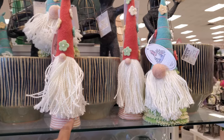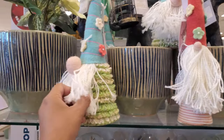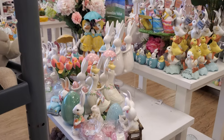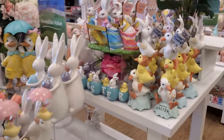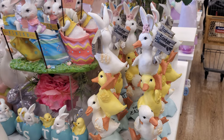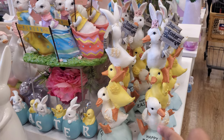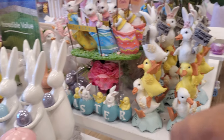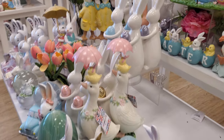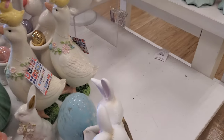We have the gnomes — the skinny skinny guys. It looks like they may be beginning to put up Easter over here. We might have seen this one already, but they do have one in TJ Maxx if you watched that video. Over there are the double ducklings — the twins. Oh, this one's new!